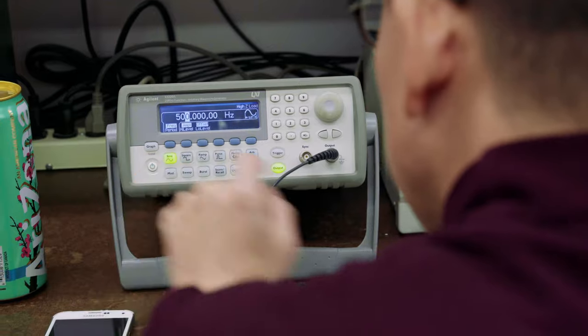Coming to STLCC is one of the best decisions. I think we have some of the best equipment in the labs here, and the teachers here are just amazing.